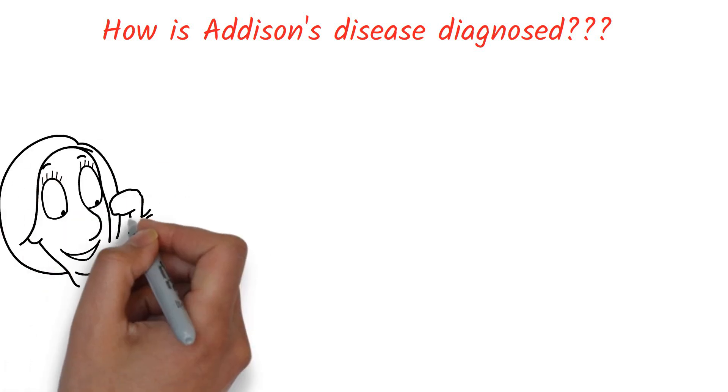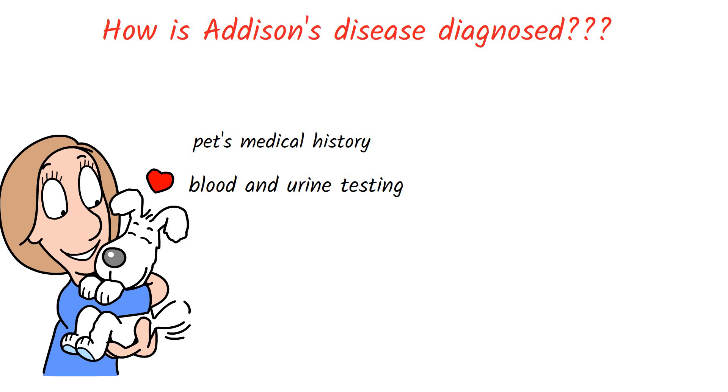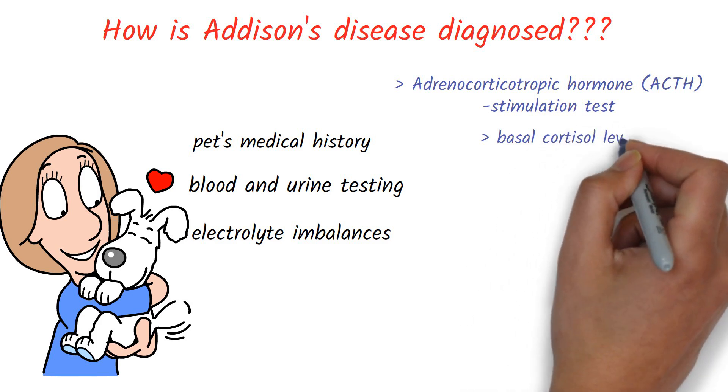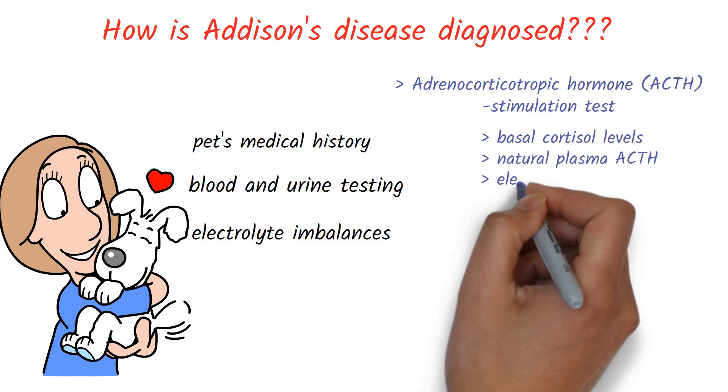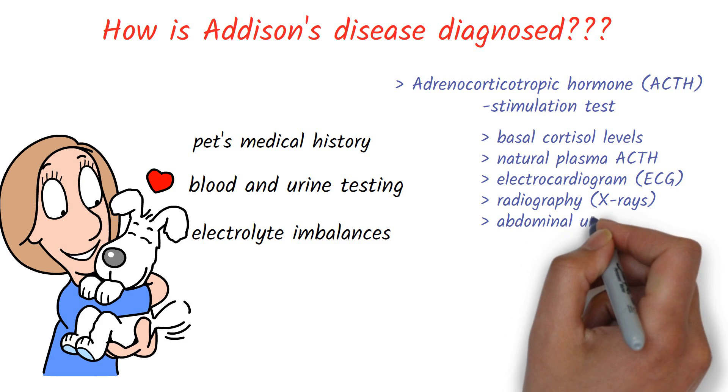Now we see how Addison's disease can be diagnosed. The diagnosis is based on the pet's medical history, including any medications, clinical indicators, and the results of routine blood and urine testing including electrolyte imbalance. The ACTH stimulation test is the most definitive way to diagnose Addison's disease — cortisol levels are monitored before and after injecting a synthetic variant of ACTH. Additional testing such as basal cortisol level, natural plasma ACTH, electrocardiogram (ECG), radiography (X-rays), or abdominal ultrasound may also be conducted.